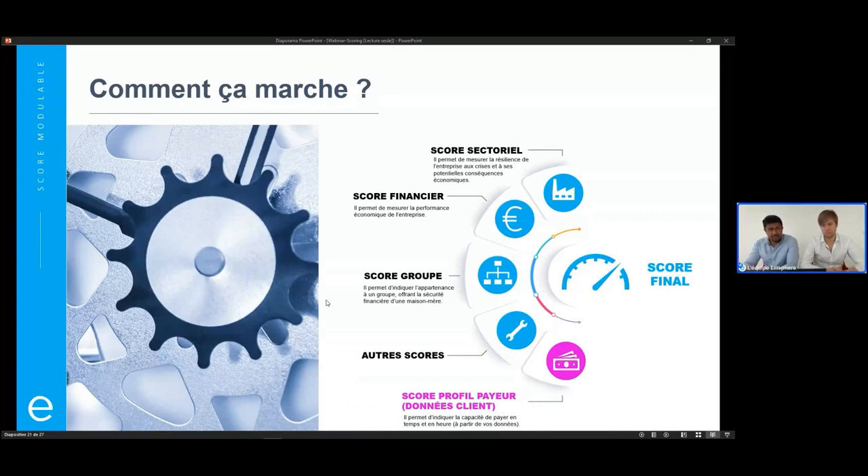C'est donc un score un peu plus personnalisé, à la fois de notre côté mais aussi du côté du client. L'entreprise a vraiment la main sur les critères qu'elle souhaite mettre en place vis-à-vis de son portefeuille, car toutes les entreprises n'ont pas forcément la même politique de gestion des risques. Il est important de pouvoir pondérer et ajuster sa politique de credit management vis-à-vis du contexte économique actuel.